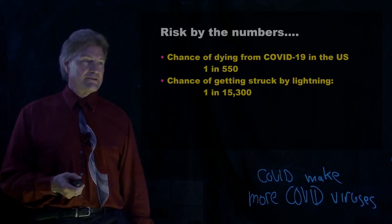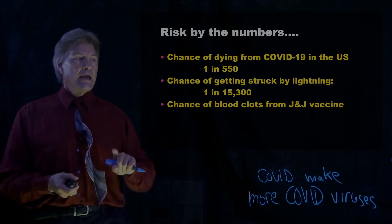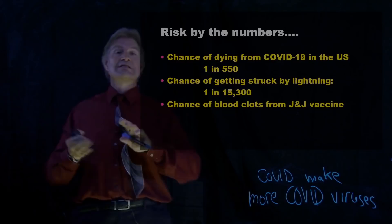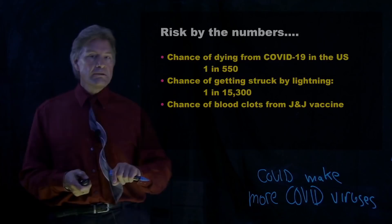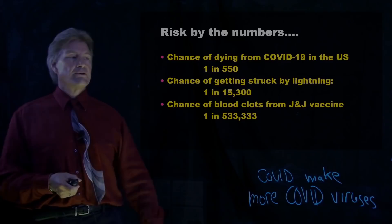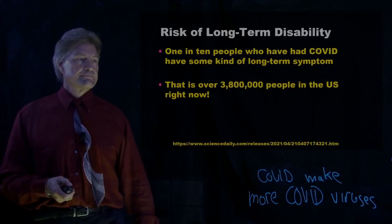Now let's think of a complication from getting the vaccine — the risks of getting the vaccine. One of the worst ones, one of the ones that was so investigated they even stopped giving out the J&J vaccine for a while, was the chance of blood clots. There were 15 people that got that out of 8 million who had gotten the dose. That's one in 533,000. Numbers straight up — just like when I do my energy videos, we've got to look at the numbers.